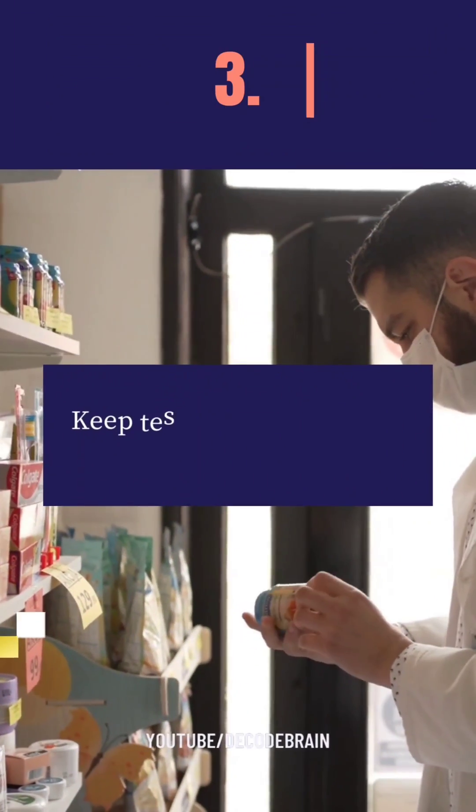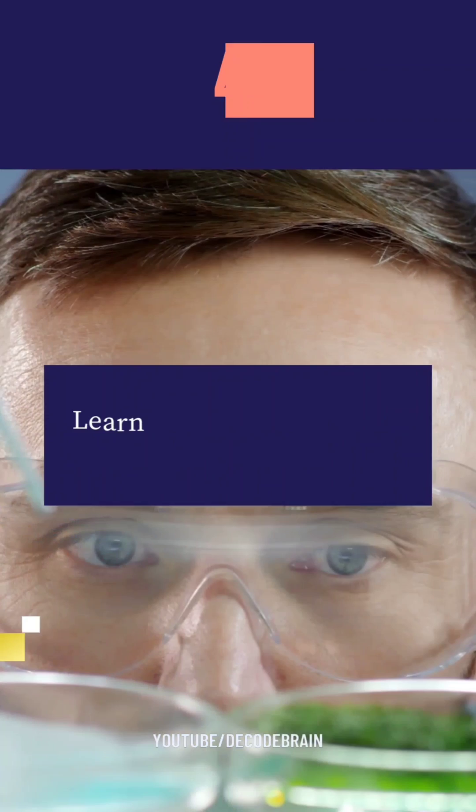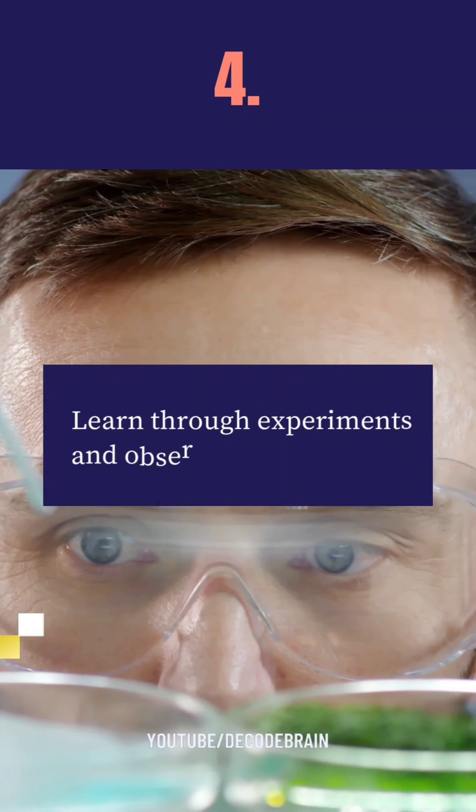The third point is: keep testing yourself and challenging yourself. The fourth point is: learning through experiments and observation.